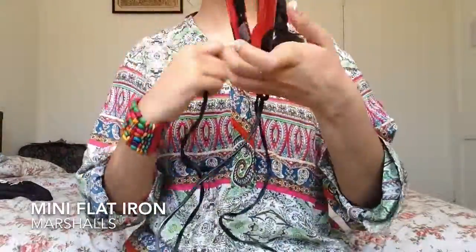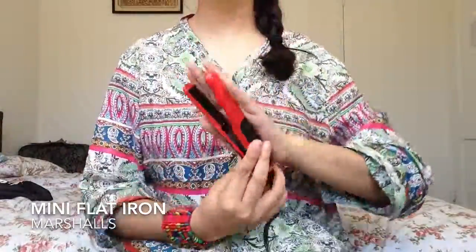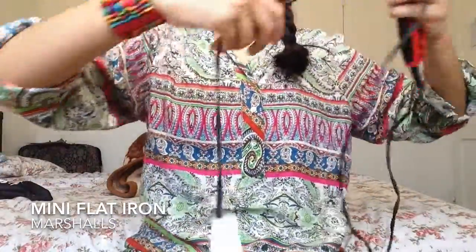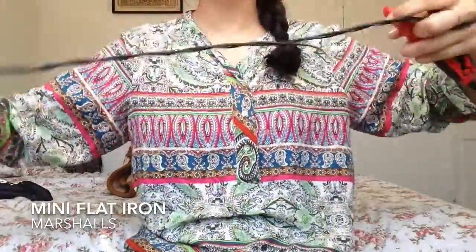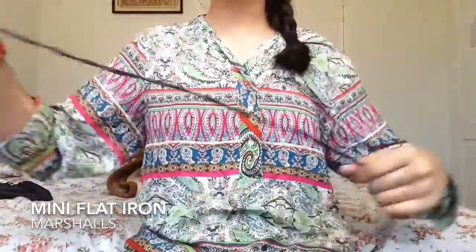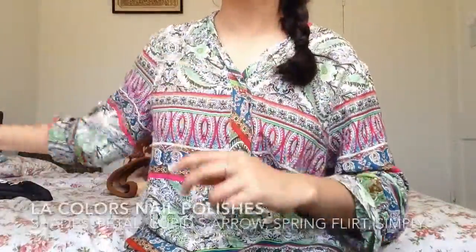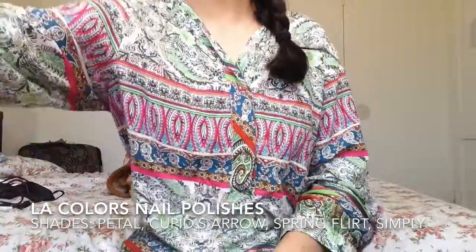The next thing I have is a mini hair straightener — this is so cute. It's literally the length of my hair. The reason I like this is because it has a really long cord, which is amazing, and it's really good for travel.